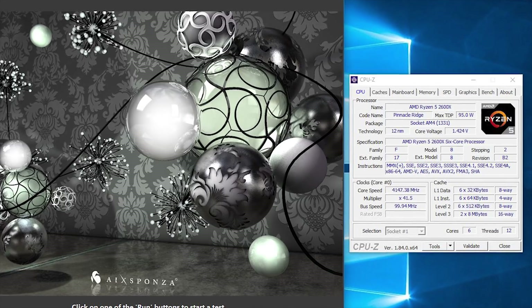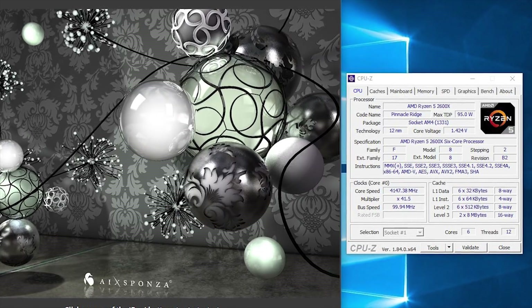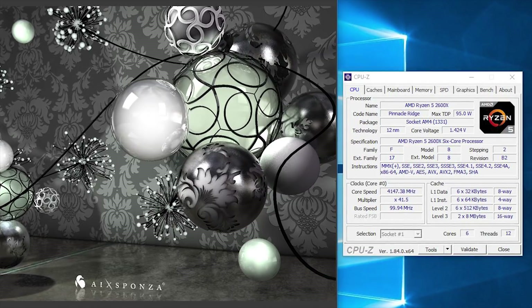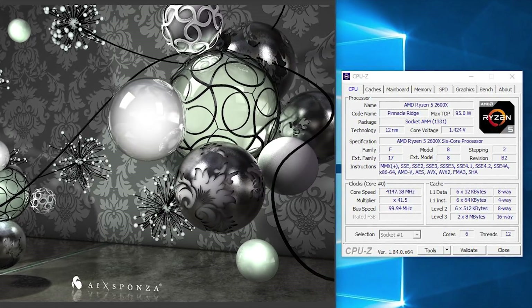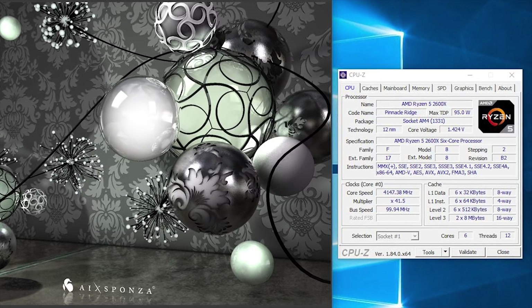After playing around with the core voltage and clock speeds for a while through AMD's Ryzen Master software, I did manage to get a stable 4.15GHz at 1.425V. Unfortunately, I wasn't able to achieve this with the Wraith Spire cooler, so I ended up using the Noctua D15.